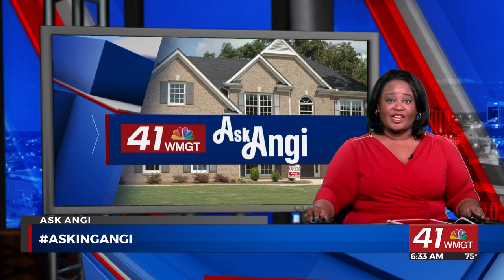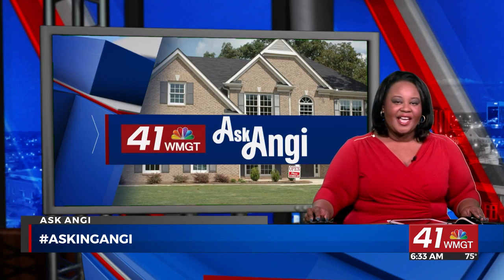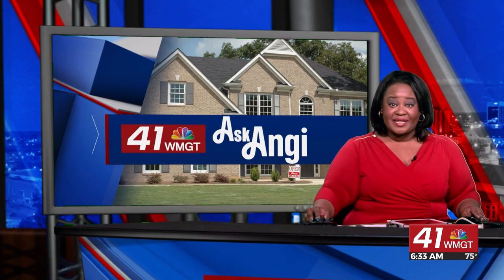Do you have questions about your home projects? Tweet them using the hashtag Ask Angie, and you may get some tips in an upcoming segment.